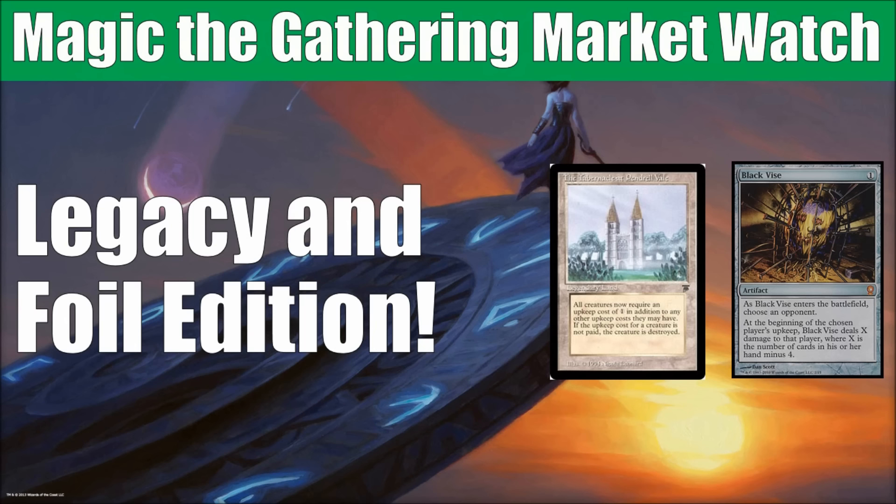With some of the Eternal formats, the value doesn't change as drastically as often as Standard and Modern does. So I was thinking of doing this every few months, or maybe after the banned announcements come out. But let me know your thoughts if this is something you'd like to see on a regular basis.